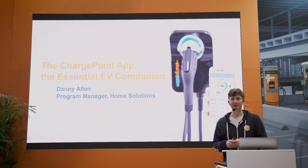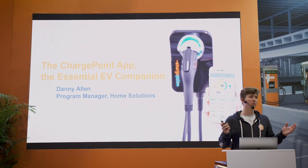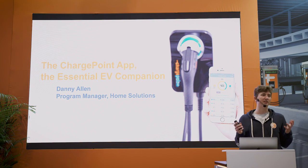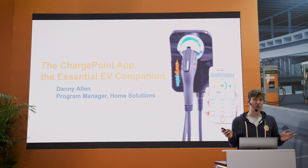My name is Danny Allen. I am the program manager for home solutions at ChargePoint, and I want to share with you today the ChargePoint mobile app, which is how you as an EV driver can access the ChargePoint network to charge wherever you may need to charge.